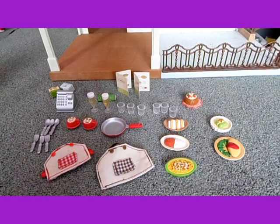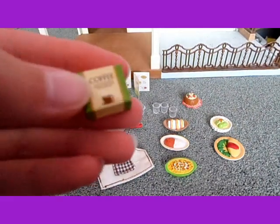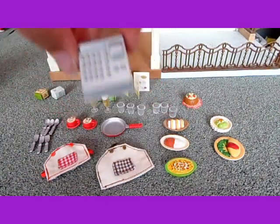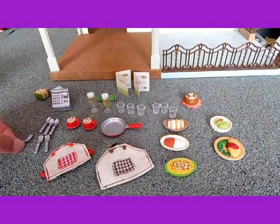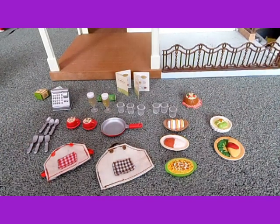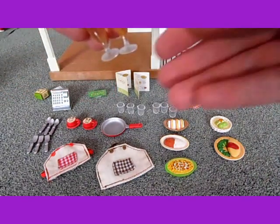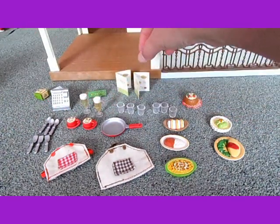Now I'll show you all the little bits it comes with — all the food and drinks and things. So there is coffee and tea. There's the till, and there are three spoons and three forks, but no knives, so there's enough to have either a spoon or a fork each. There's a reserved sign to put on the table. And there are two — I think that's champagne.